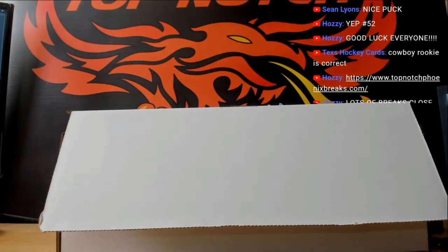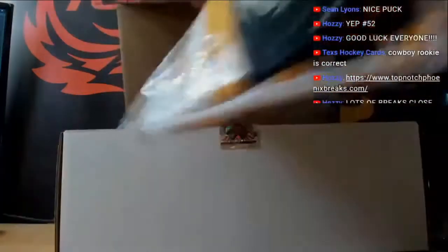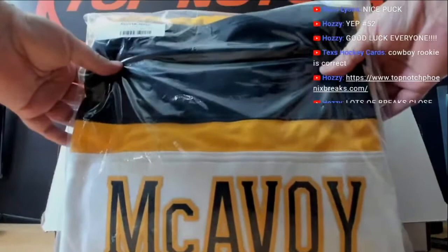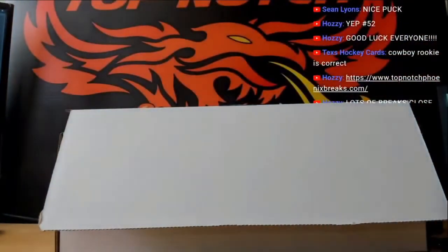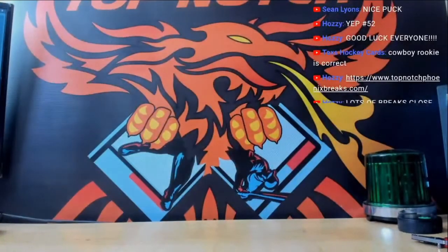And this next jersey — this kid's doing pretty darn good right now, I think. Fanatics for the Boston Bruins — Charlie McAvoy's been playing great. McAvoy's been killing it. Fanatics certified, that is a Fanatics edition. Very nice box.